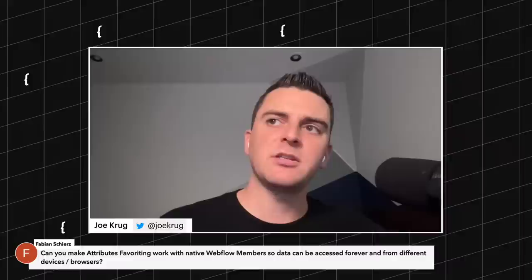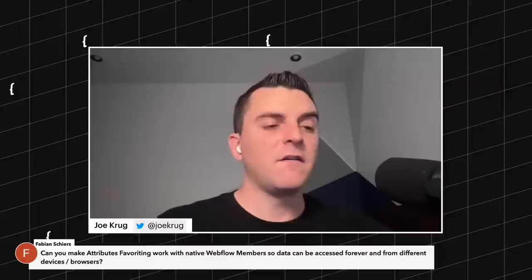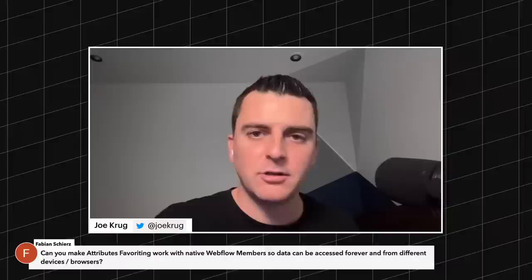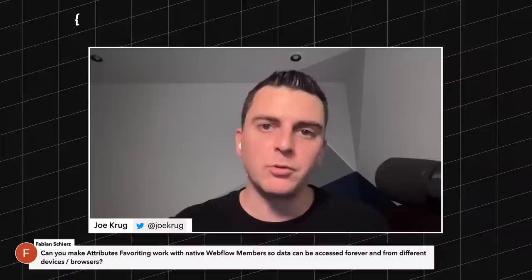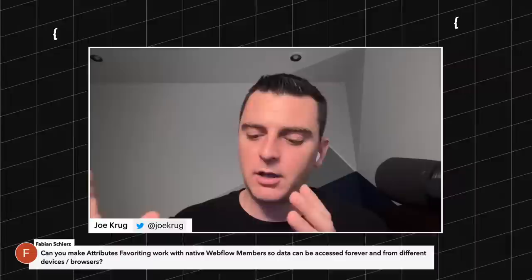Can we get Attributes favoriting to work with native Webflow members so data can be accessed forever from different devices and browsers? We'd love to do that — if Webflow allows for a way to integrate with that membership, yeah, we'd love to build that. Anytime there's a native integration that makes sense for a product we want to integrate it, but we don't know exactly how to integrate with Webflow membership yet.